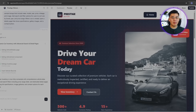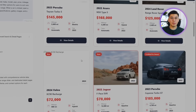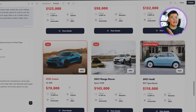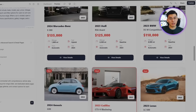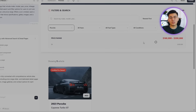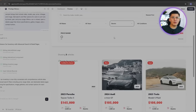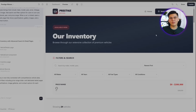Base44 automatically builds the database structure, generating fields for make, model, year, price, mileage, and image URLs, then populates it with sample data for testing. Once live, the system connects these listings directly to the site's front-end, displaying dynamic car cards that pull real-time information from the database. The update also introduces an advanced filtering system — users can refine listings by brand, year, or price range, and results appear instantly without refreshing the page. This completely transforms the website from a static layout into a functional, data-driven dealership platform.